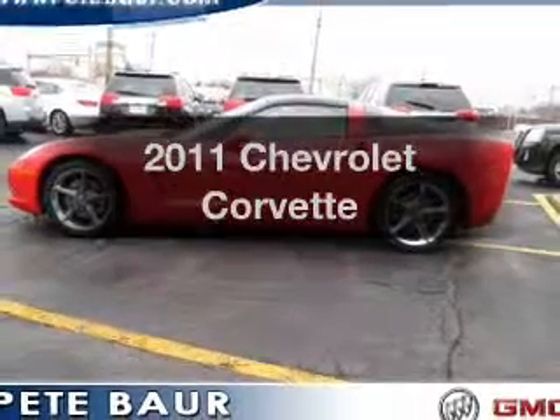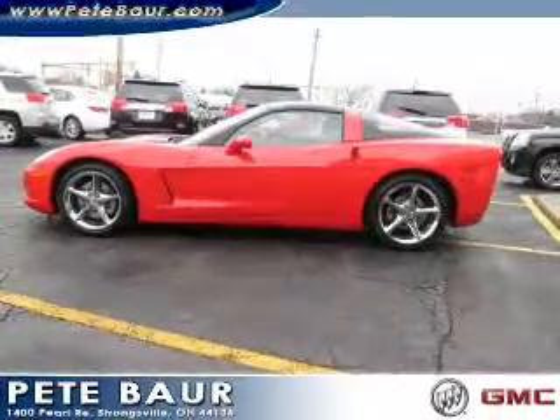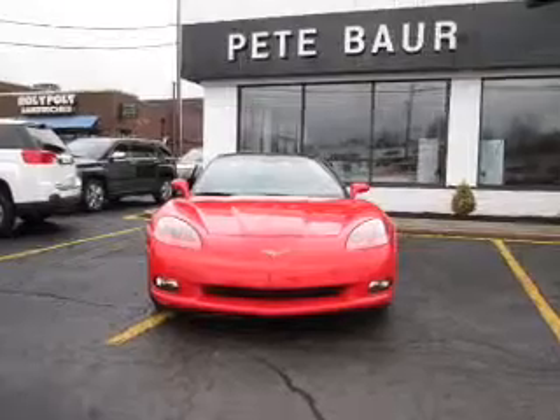Introducing the 2011 Chevrolet Corvette. If you're looking for a first-rate auto, this one could be yours today.